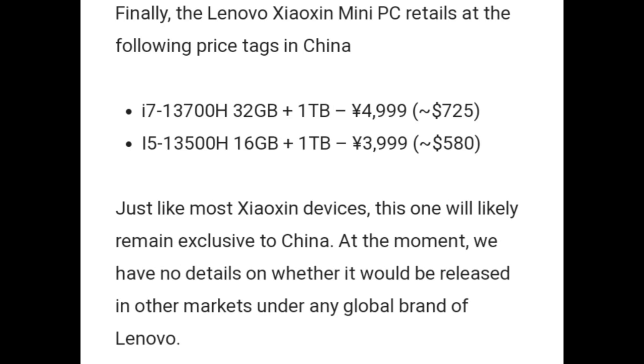The Lenovo Xymo Xen Mini PC retails at the following price tags in China: the i7-13700H with 32GB RAM and 1TB storage costs approximately $725, and the i5-13500H with 16GB RAM and 1TB storage costs approximately $580. Just like most Xymo Xen devices, this one will likely remain exclusive to China.